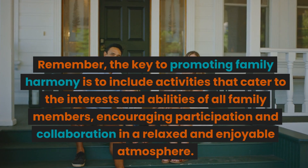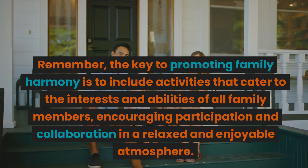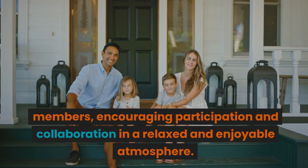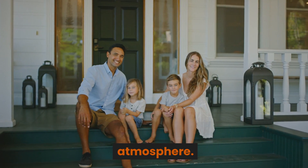Remember, the key to promoting family harmony is to include activities that cater to the interests and abilities of all family members, encouraging participation and collaboration in a relaxed and enjoyable atmosphere.